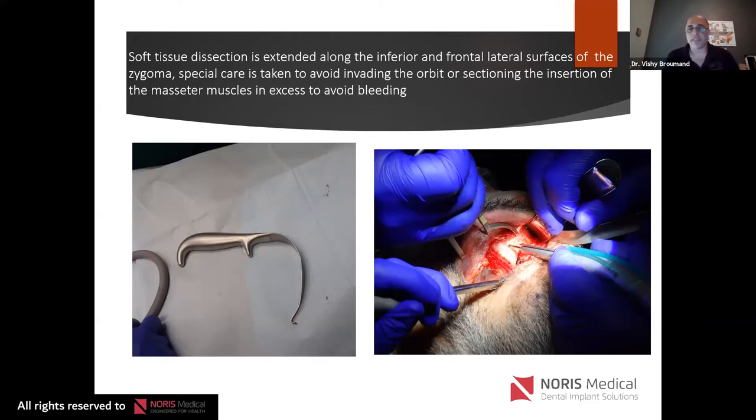I want to minimize hemorrhaging. If I do get into the infratemporal region or cut the masseter, I have a Bovie, Surgicel, and Avitene — microfibrillar collagen — at disposal. Be very cautious during soft tissue dissection. Go along the inferior and frontolateral surfaces of the zygoma. The two areas to avoid are the infratemporal fossa and, more importantly, the orbit.